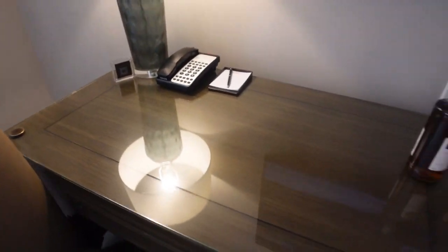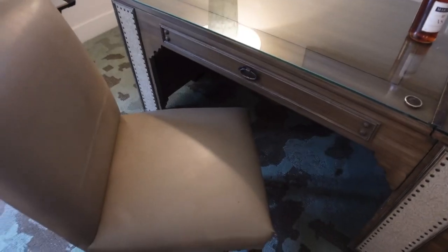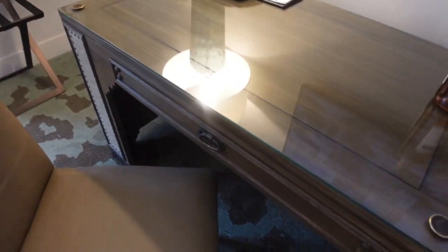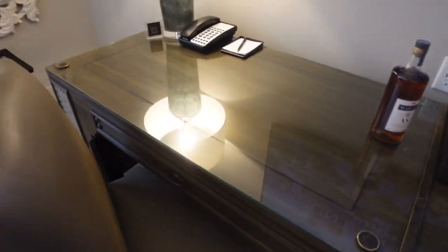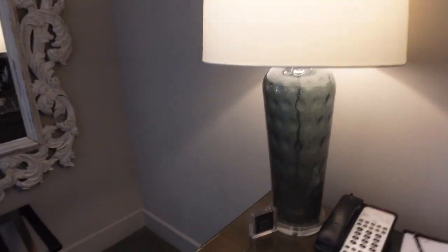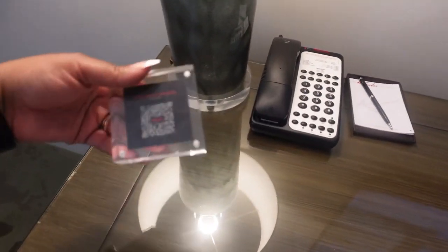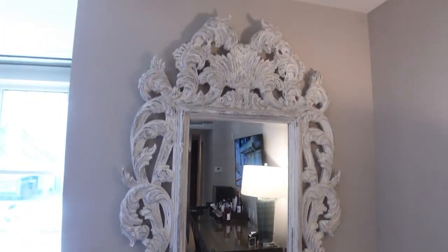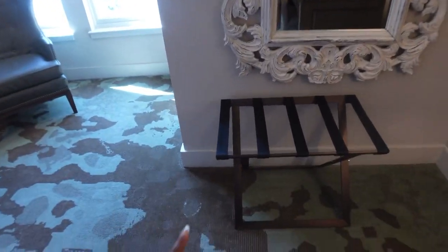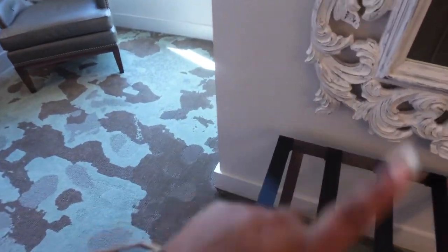Got a desk area, so if you need to get some work done, you can. Here you have some wipes and a little chair — sit down and get some work done, telephone, all of that. I'm pretty sure this is going to bring up the menu and stuff about the hotel, so you can scan that. You have a mirror here, and then your luggage area — you can put your luggage there.